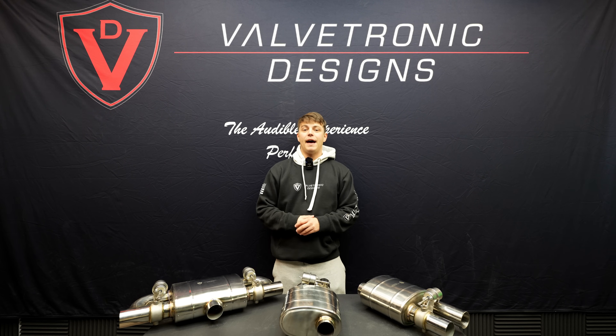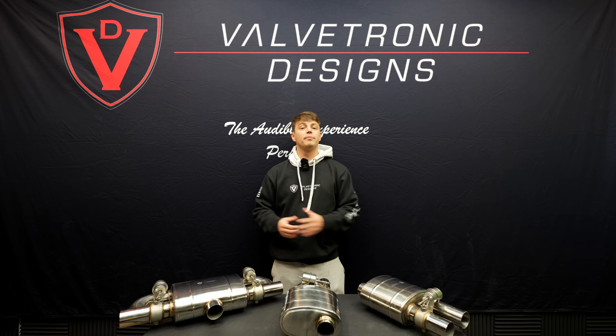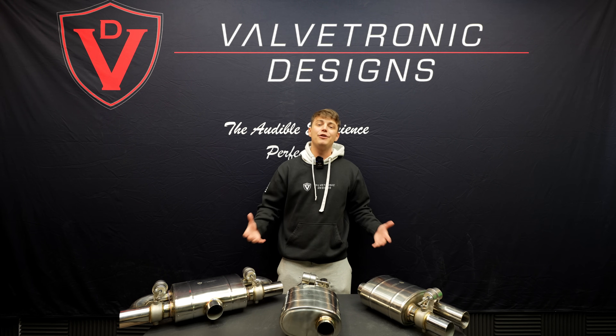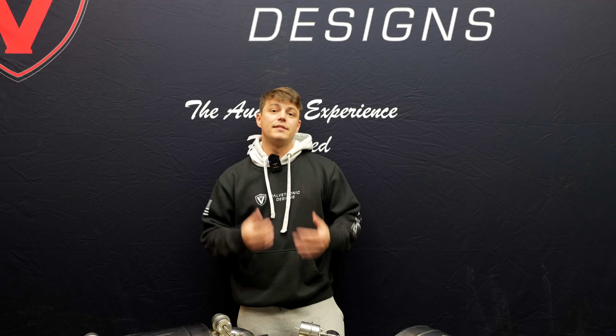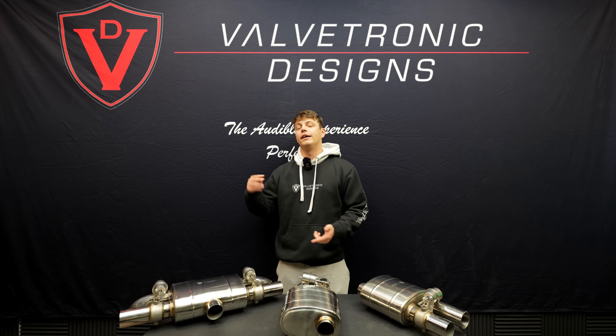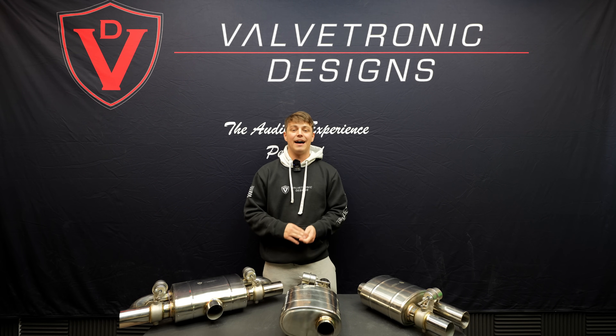Most exhaust systems in the past were modified to make your car just loud with no controllability over the sound of your vehicle on the fly. Valvetronic exhausts allow you to do so when you're driving, when you're stationary, whenever you really want to open and close your valves. This will help us keep our hobby alive with increasing regulations, increasing decibel limits, and angry neighbors that always try to take down our hobby.